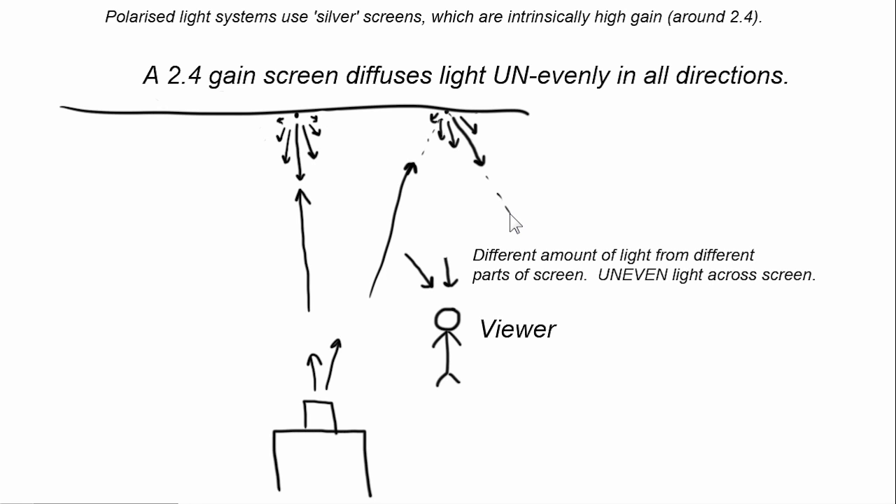A mirror has a gain of infinity. So when you take a picture of a mirror with a flash and look at the picture, all the light is coming directly back from that flash — there's just a very small single hot point where the flash is. Of course, when the gain of the screen gets lower, that becomes a big white blotch, or a hot spot on the wall. This is how that sort of hot spot exists.